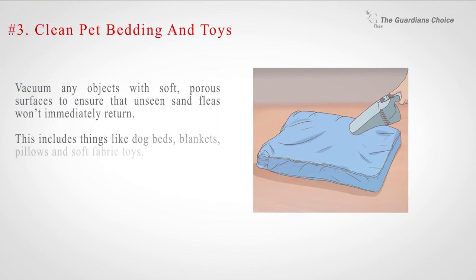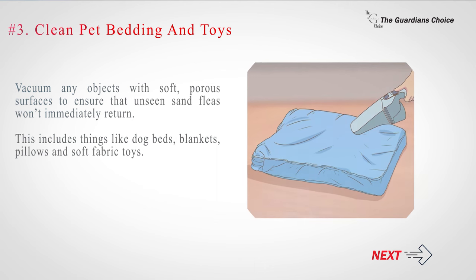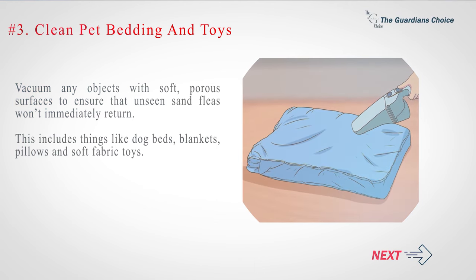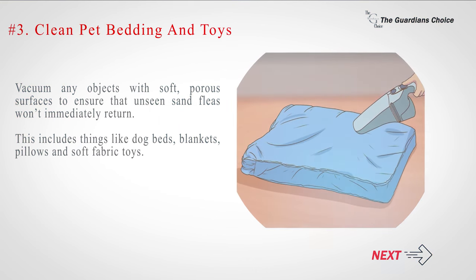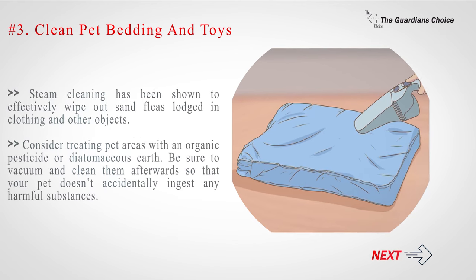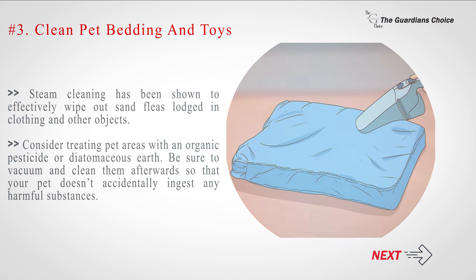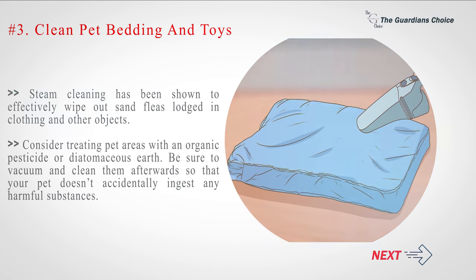Number 3: Clean pet bedding and toys. Vacuum any objects with soft, porous surfaces to ensure that unseen sand fleas won't immediately return. This includes things like dog beds, blankets, pillows and soft fabric toys. Steam cleaning has been shown to effectively wipe out sand fleas lodged in clothing and other objects. Consider treating pet areas with an organic pesticide or diatomaceous earth. Be sure to vacuum and clean them afterwards so that your pet doesn't accidentally ingest any harmful substances.